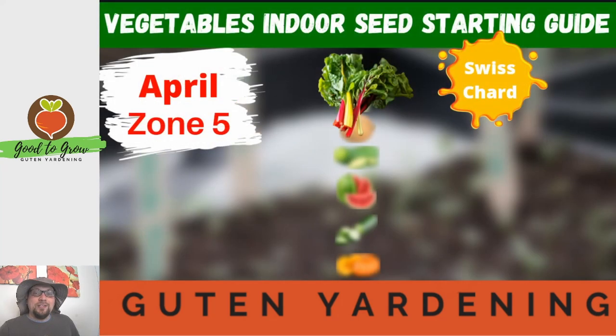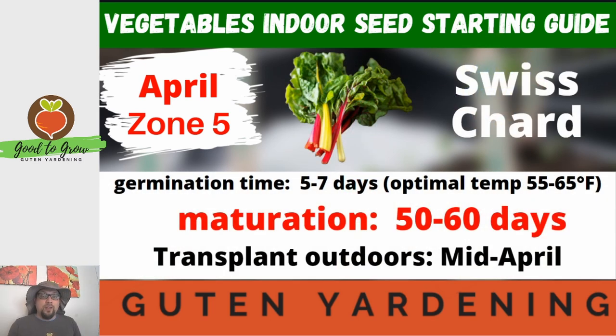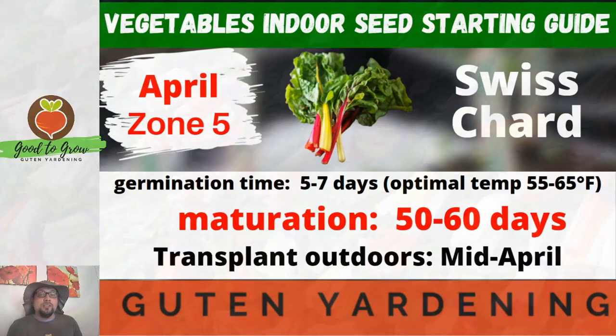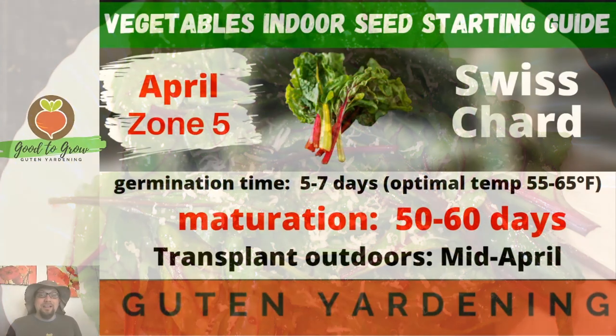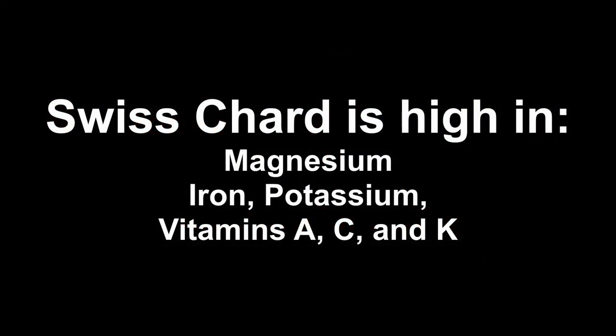The first vegetable we're going to focus on is Swiss chard. Swiss chard happens to be one of my favorite leafy greens and I think it's one of the most beautiful plants in the garden, especially if you get that rainbow mix — those stems are stunning. When you steam it up I think it has the smell of hay. In fact I used to call it hay when I was a kid, but it is absolutely delicious, very healthy, and quick growing.